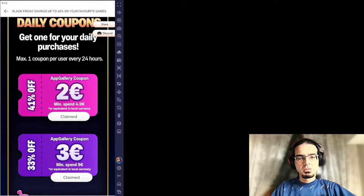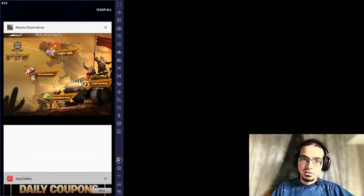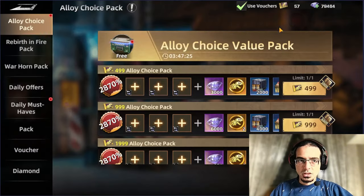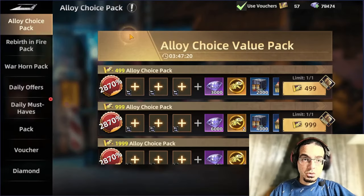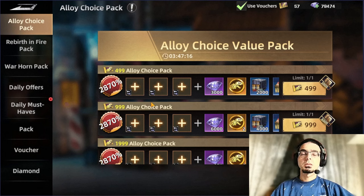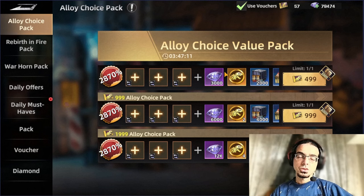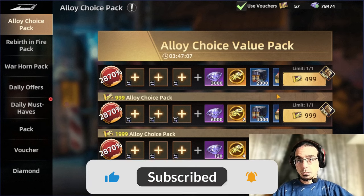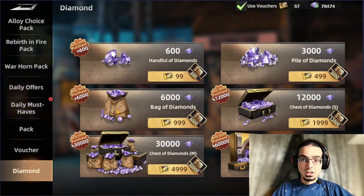So back to the game to be checking out the best values for the offers that are available. We're starting with the special offers. We have in here the Alloy Choice Pack. This is one of the best offers that personally I prefer — you're still getting the value of the money you're spending. Like if we go to the diamonds, a 500 voucher is 3,000 diamonds. Moving back to the Alloy Choice Pack, you will see it's 500 and you're getting the same value here.